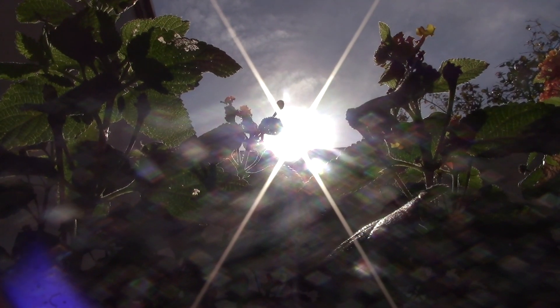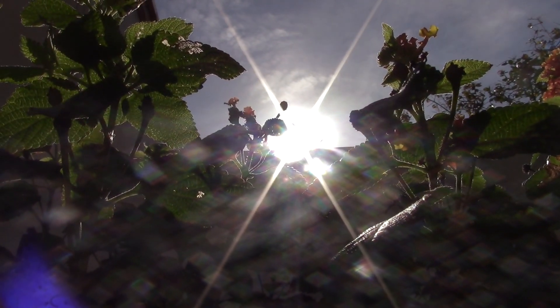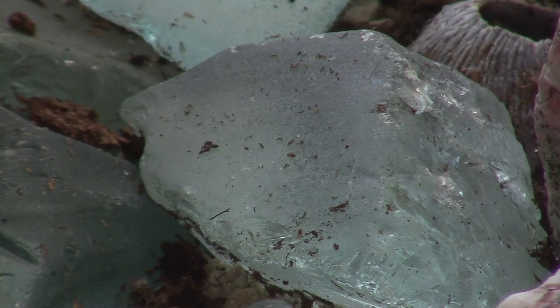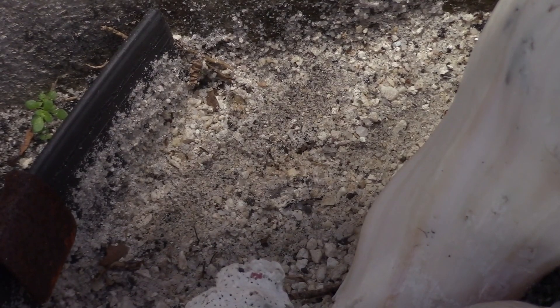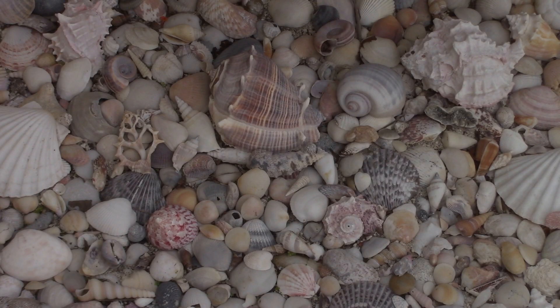All in all, this project cost just about $60, which included the plant, the glass, the sand, and a few seashells. Everything else was simply found exploring the wild.